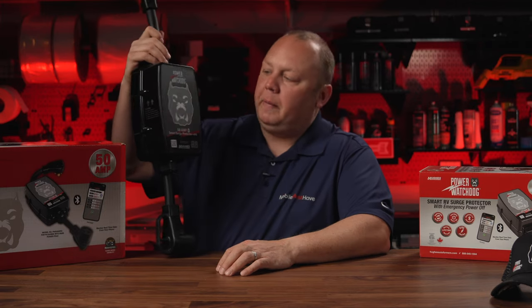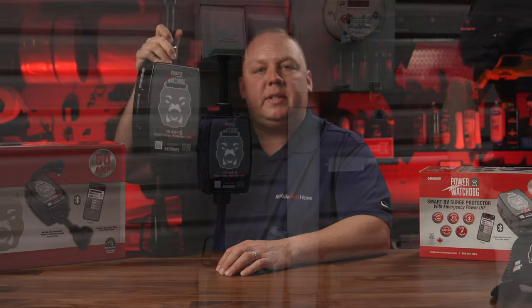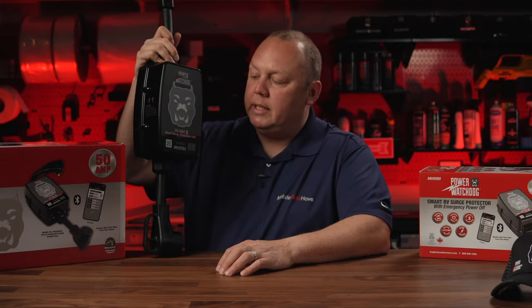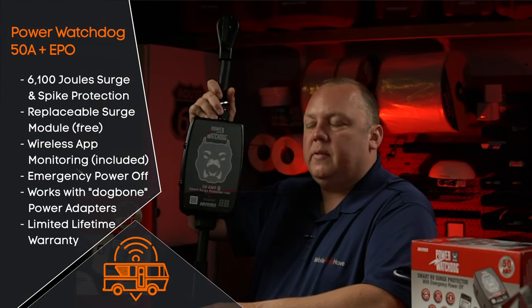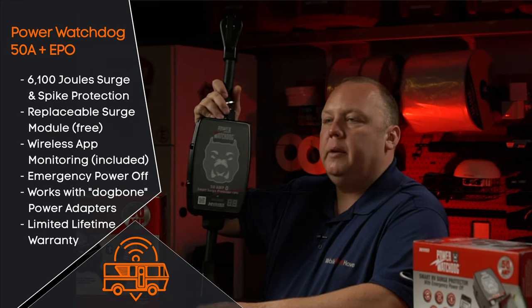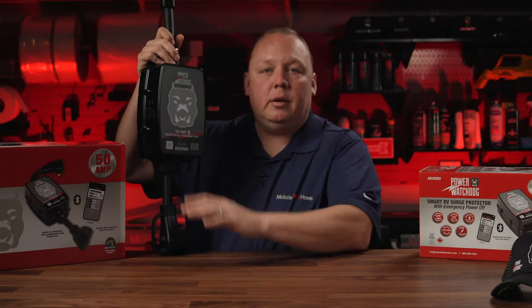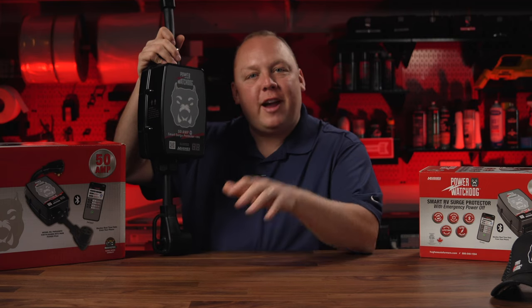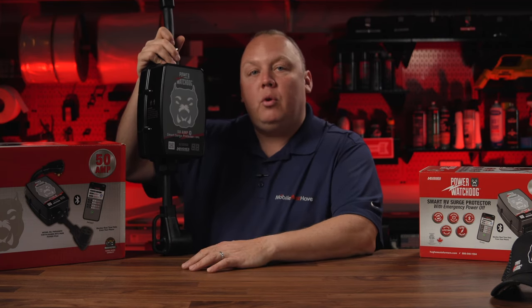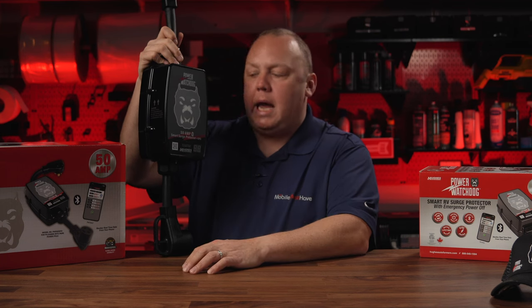This right here is the product I use in my RV — it's a pedestal-mounted 50 amp power protection product that also includes an Emergency Power Off solution, or EPO. It will emergency disconnect from power if it senses a potentially dangerous situation. What we love about this product is it's so easy to use in addition to being so well built. This dog lights up white when all is good, it turns red when you've got a problem. If you're using a dog bone with only one leg of AC power coming in on 30 amp, you may see an error code, and all of those error codes are listed so you can quickly diagnose what's going on.